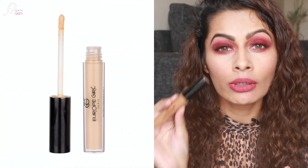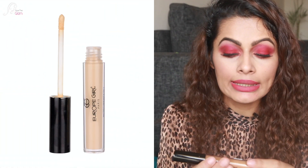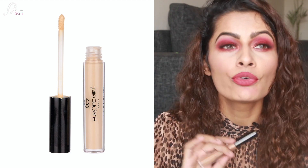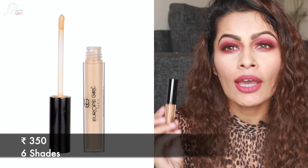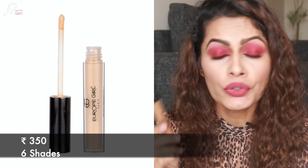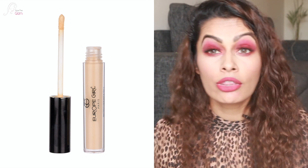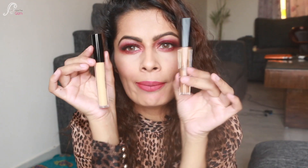The very first concealer I really want to talk about is the Europe Girl weightless complete coverage concealer. It has very good coverage and is really reasonable — it retails for just ₹350 and comes in 6 shades. I have it in two shades right now: Amande and Ginger. Really good concealers at a very affordable price, so you should definitely check this out if you're looking for a cheaper concealer option.